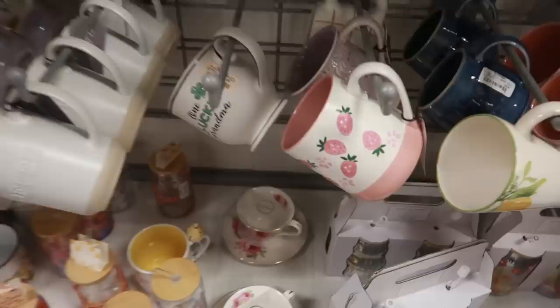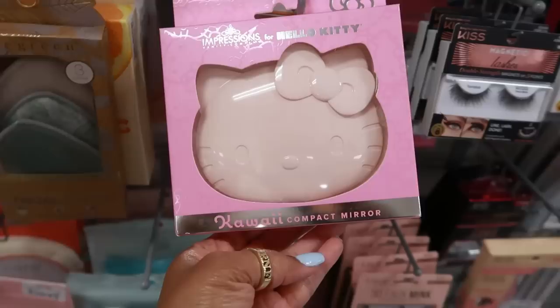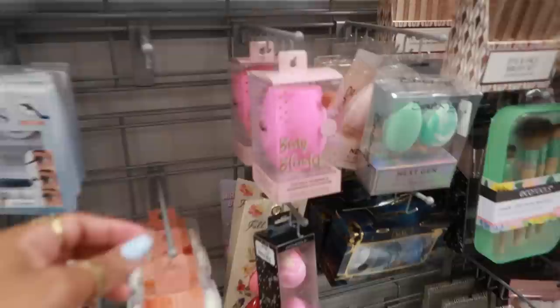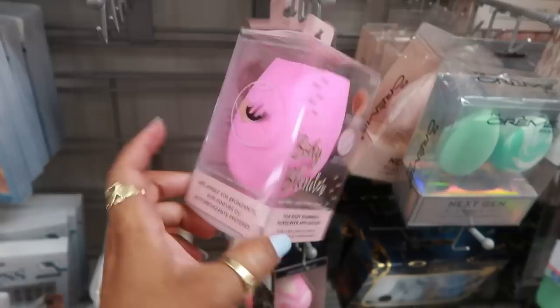I like that strawberry cup too but I don't need it. So I hope you guys enjoyed this walkthrough. Make sure you stick around and I'll see you real soon in my next video. Bye you guys! This is a compact mirror — $20. That is cute, it's kind of heavy too. They have some body blenders for body shimmer and sunscreen application — that's a really big blender too for $4.99. The Real Techniques.